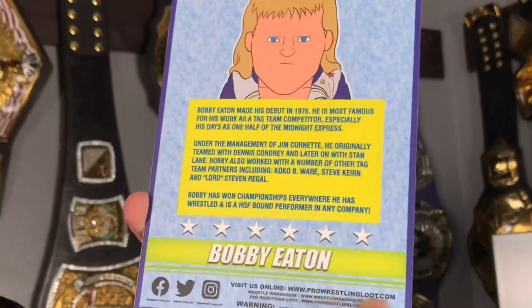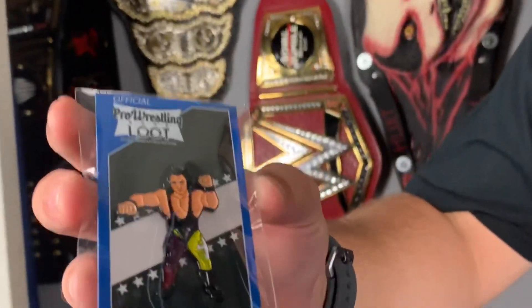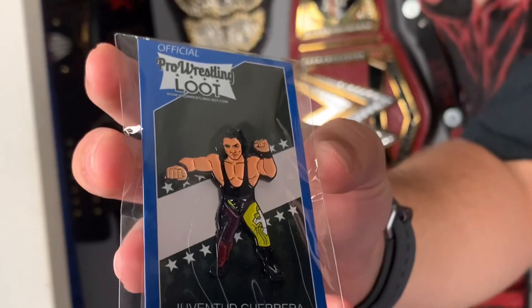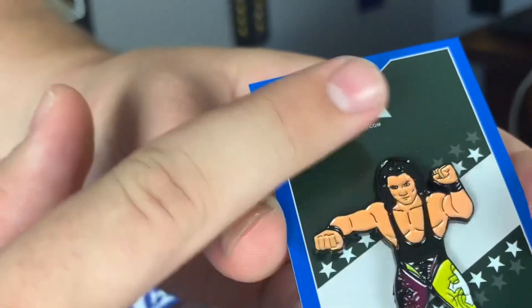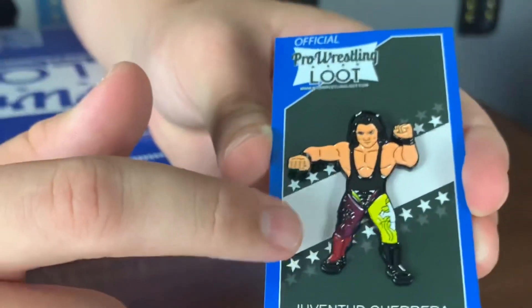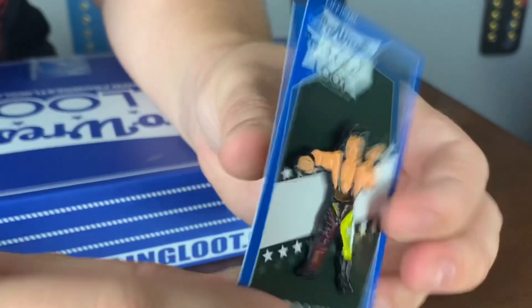We have all the cool social media and stuff on the bottom. Next up we have a cool official Pro Wrestling Loot pin — this is of Juventud Guerrera. Super cool if you collect these pins; this is definitely one you're going to want in your collection. Juventud Guerrera with his awesome gear — one side yellow, one side maroonish, with a black singlet. Looks just like him, and you can take it off the backing if you want. Very awesome pin.